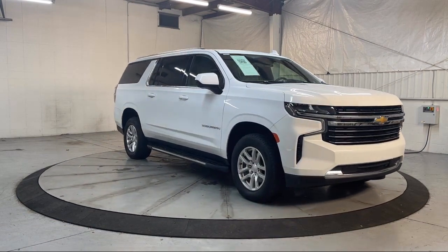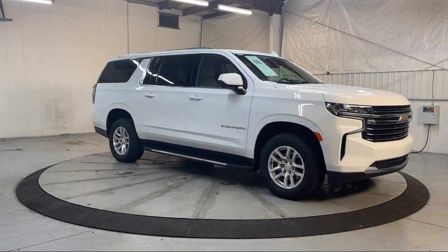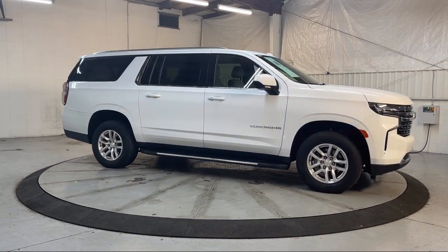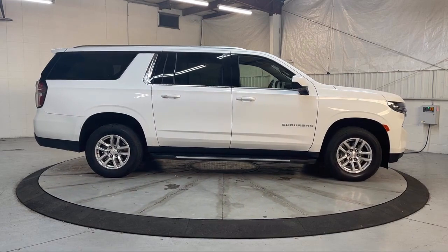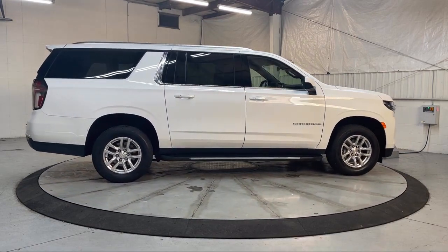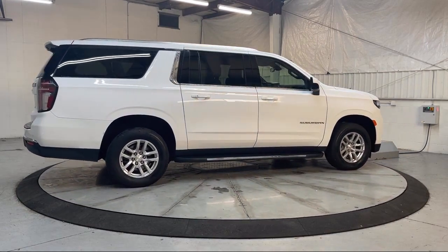Heated Driver and Front Passenger Seat, Heated Door Mirrors, Third Row Seating, Roof Rack, AM-FM Sirius XM Radio, Garage Door Transmitter, and has less than 40,000 miles on the odometer.